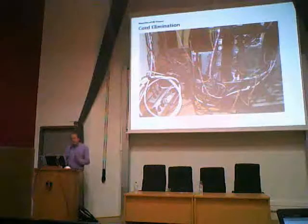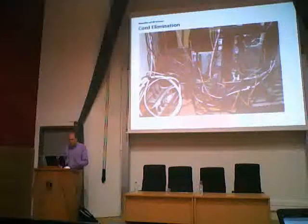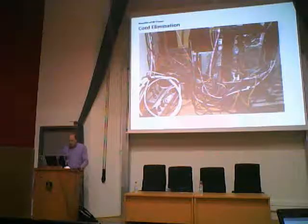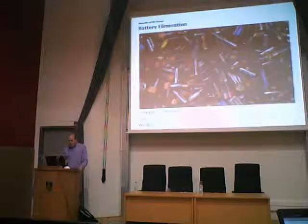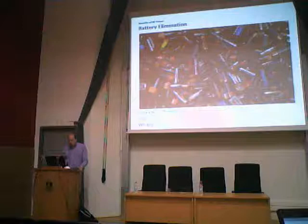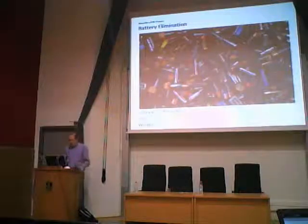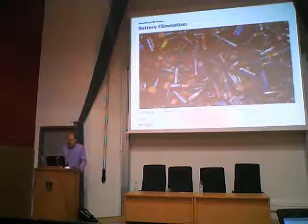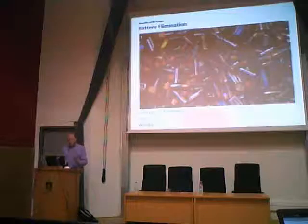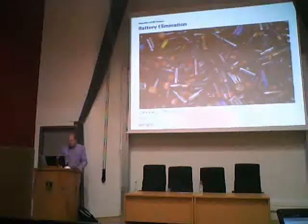Why would you want to power things using RF signals instead of batteries? There are actually several different benefits. Cord elimination — you'd like to get rid of all these cords. You could do that using batteries, but those have problems too. Batteries run out, and even rechargeable batteries will fail after 10 years or so of recharging. And batteries are also large and heavy. We'll see some applications where weight is the key issue, others where it's lifetime or size.